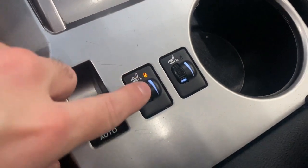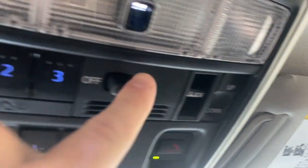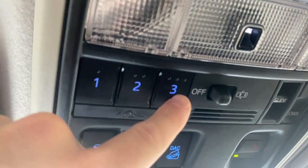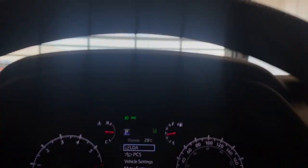We also have heated seats for both the driver and passenger with multiple temperature settings. There's a power window button for the rear window. Up top, we have a power tilt-and-slide sunroof with controls right here, interior lighting options, a universal garage door opener, traction control, downhill assist, and a track mode. There's also a nice rearview mirror and sunglass holder.